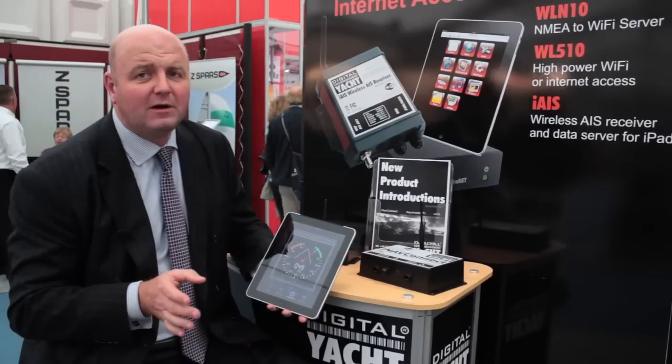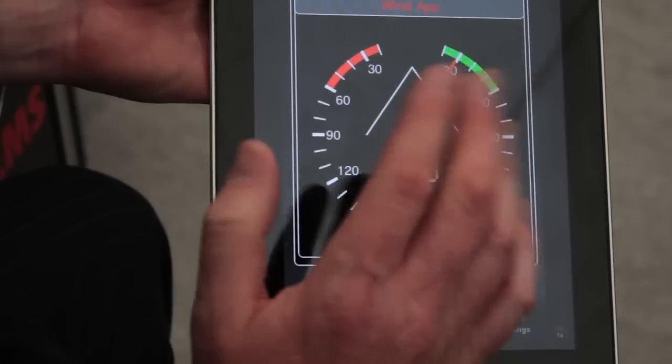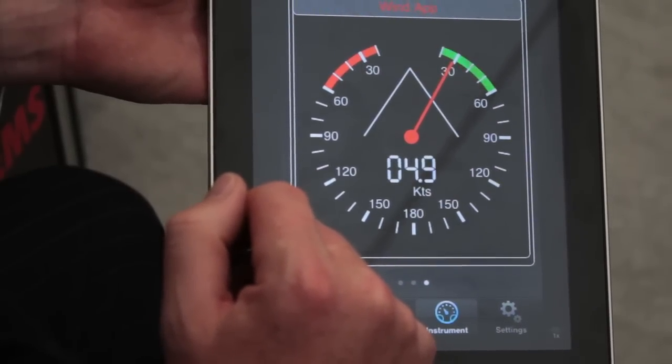iOnBoard is only available to buy through the Apple Store. It costs £4.99 and it's available now, and as I say it works with any of our wireless range of products.